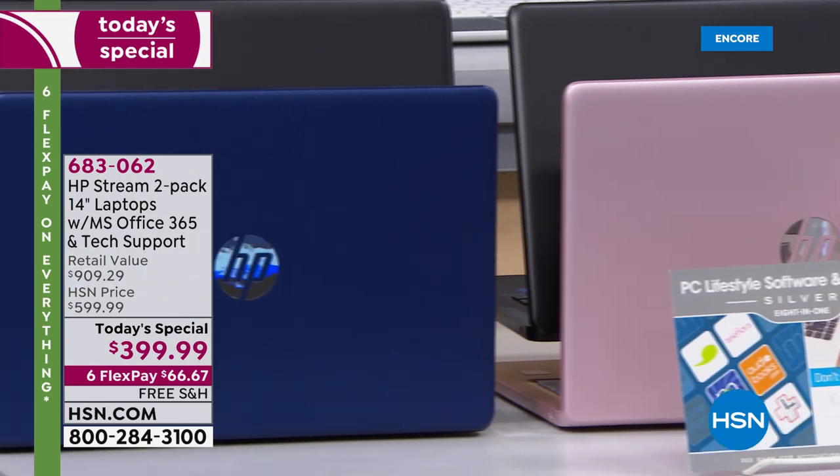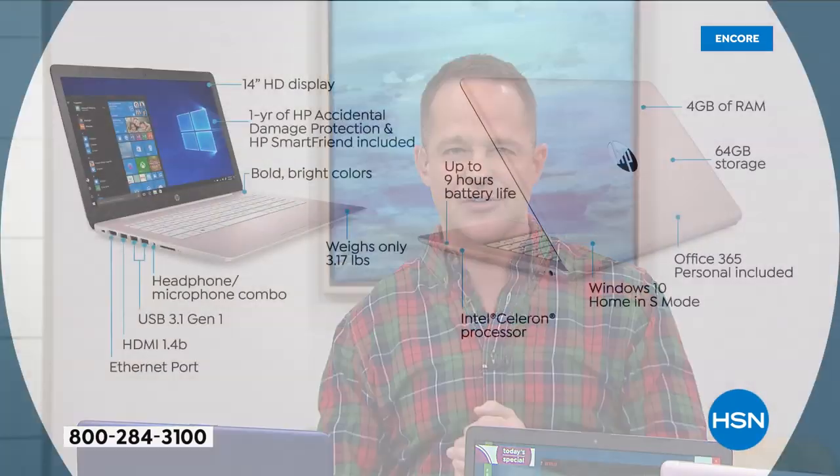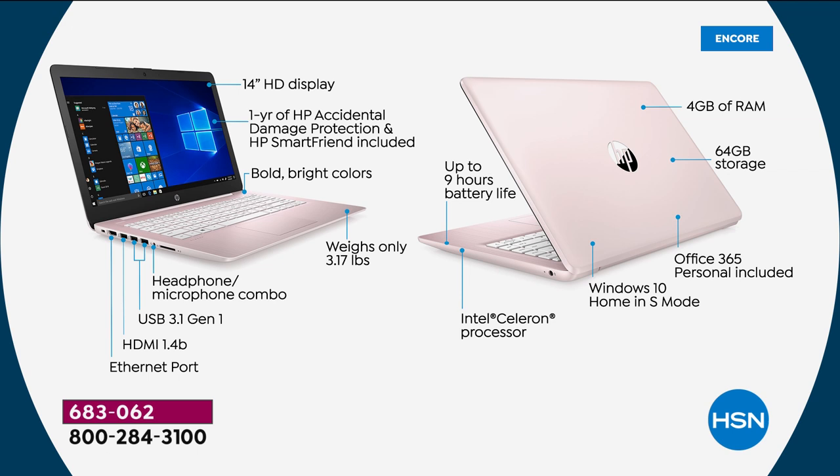Great for a small business, great for school. The portability — only three pounds, nine-hour battery life. The 14-inch high definition display, a full year of accidental damage protection, HP Smart Friend tech support — that's HP's own tech support, 24/7, for a full year. Beautiful new professional colors. Headphone and microphone combo jack, microphone and speakers built in, Bluetooth built in. Three USB ports and an HDMI port — no ethernet port. Up to nine hours of battery life, four gigabytes of RAM, 64 gigabytes of storage.